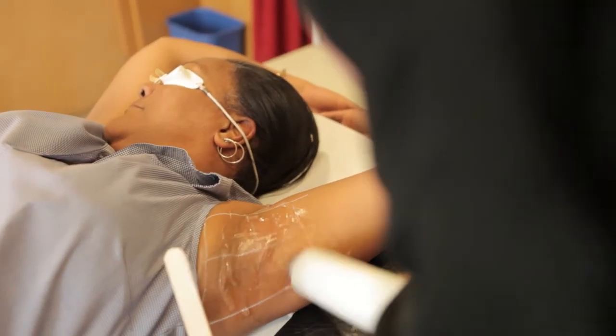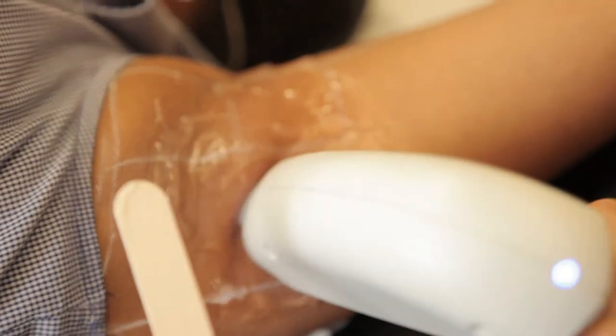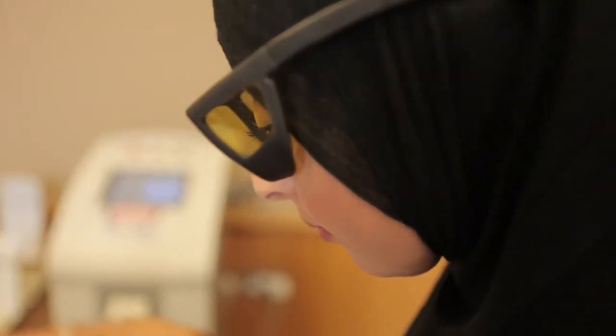All our technicians are really highly trained and we have regular training to ensure that we're providing treatment to the highest level that we can. Our patients are very satisfied once they finish all their treatment sessions with the results they get from the Soprano, and they go away feeling really satisfied with the clinic as a whole.